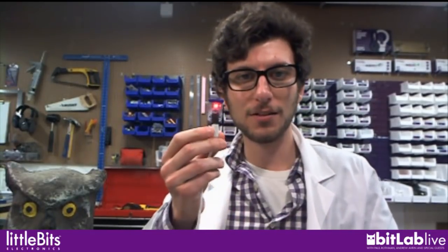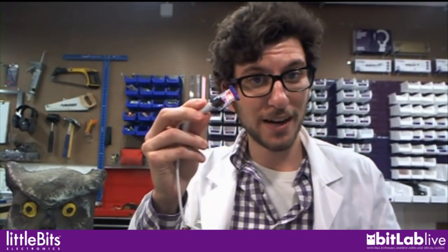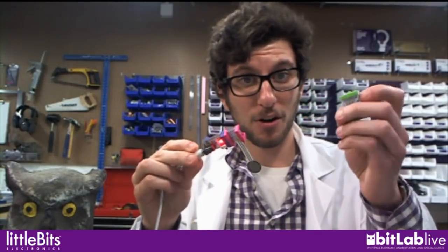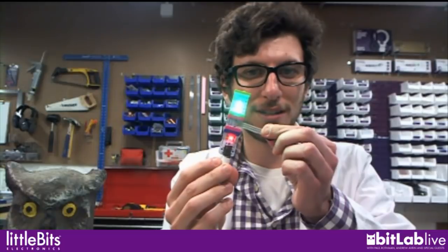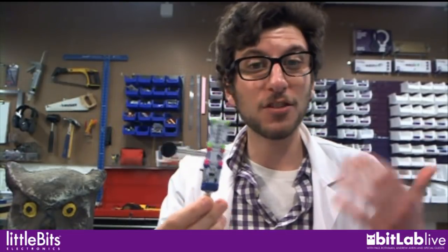For those of you who have not joined us before, this is LittleBits Bit Lab Live. If you've never heard of LittleBits, we are a company that produces a library of amazing modular electronics that all snap together with magnets. So if I have power and I snap a pressure sensor on and then take a bar graph, I've suddenly built a pressure-sensitive light.